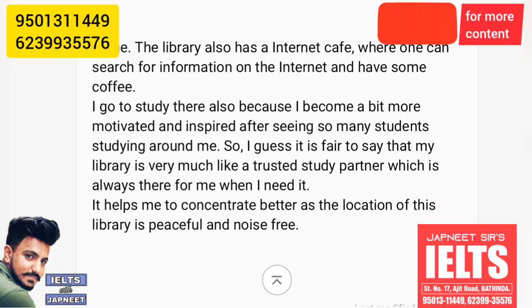I go to study there also because I become a bit more motivated and inspired after seeing so many students studying around me. I guess it is fair to say that my library is very much like a trusted study partner which is always there for me when I need it. It helps me to concentrate better as the location of this library is peaceful and noise-free.